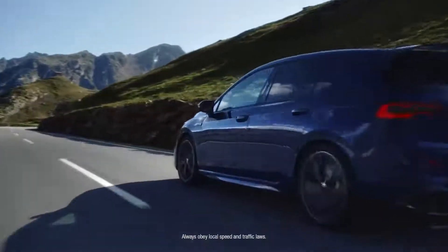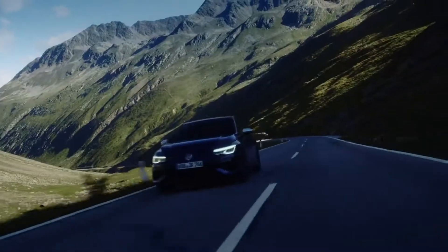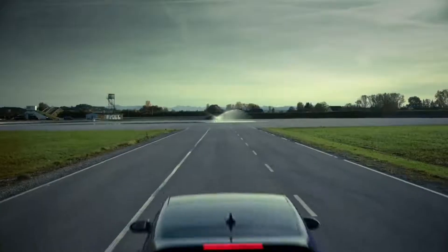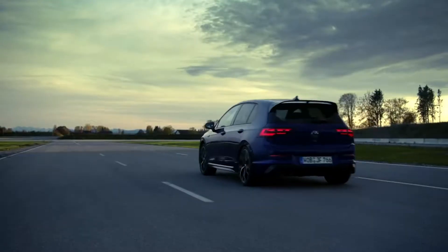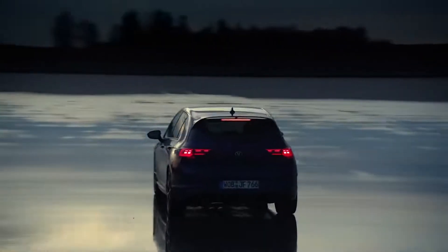On the open road, the chassis fully reveals its talent and the added power can truly be experienced. The progressive steering is very direct. The new engine feels even more responsive. Hello, Golf R.